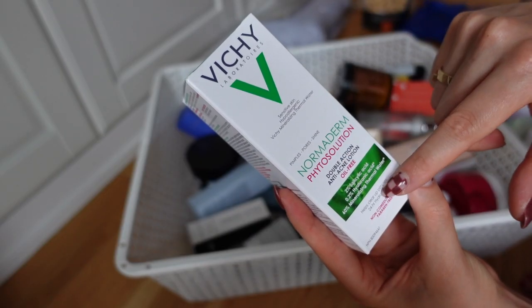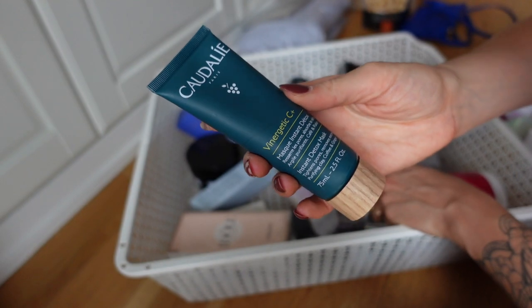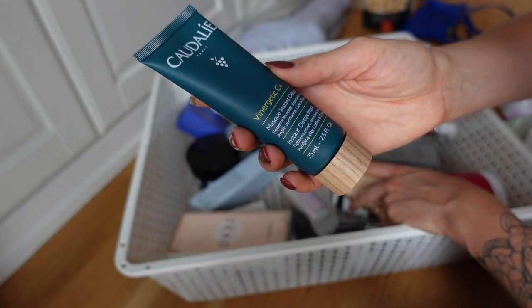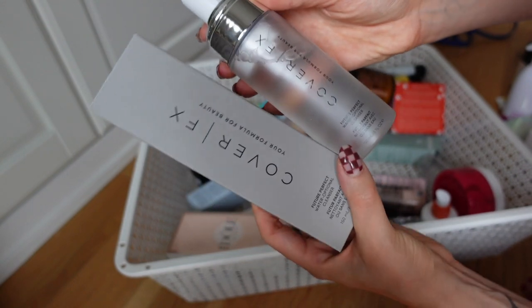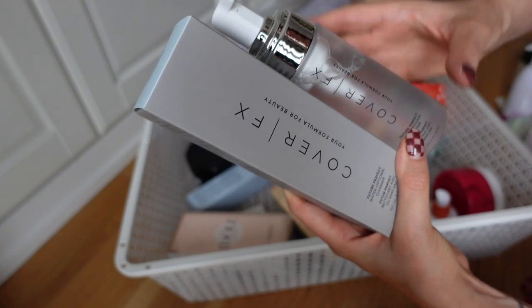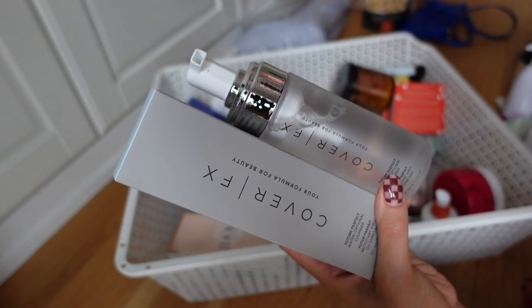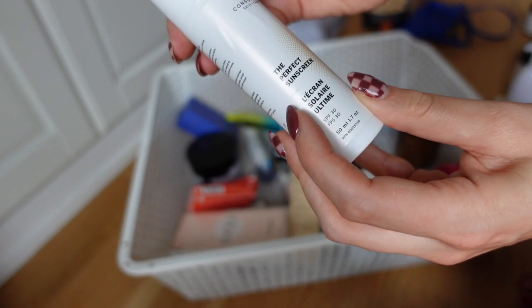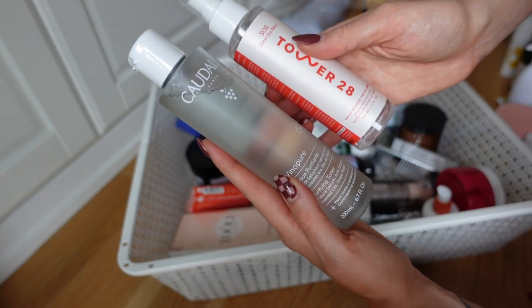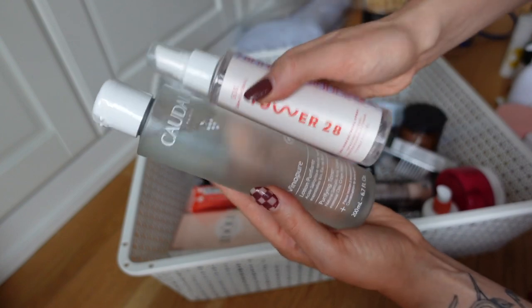I'm going to get rid of the Vichy Normaderm Phytosolution because it's really just not for my skin type - it seems more for acne-prone oily skin. I am keeping this Caudalie Vinergetic C Plus Instant Detox Mask because I love a mask. I have two Cover FX water optional cleansers and I'm going to get rid of both of those - I'm never quite as excited about skincare from makeup brands as I am from more skincare-focused brands. There's a sunscreen from the brand Consonant called the Perfect Sunscreen SPF 30 - I'm always down to try new sunscreens so I'll keep that. For toning products, I have the Tower 28 SOS and the Caudalie Purifying Toner, but I already have similar products so I'm going to donate both of these.